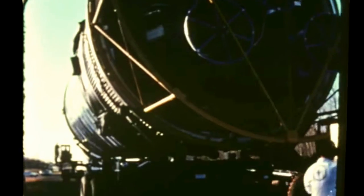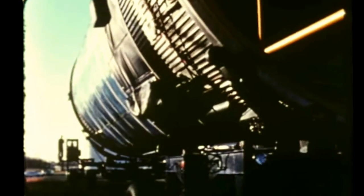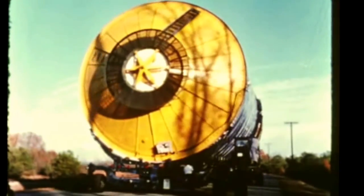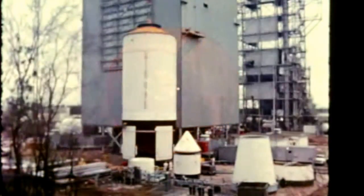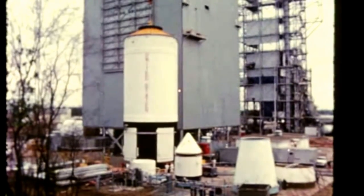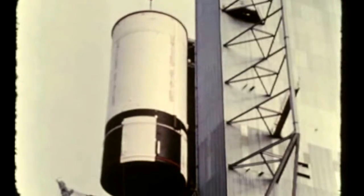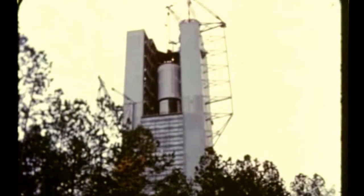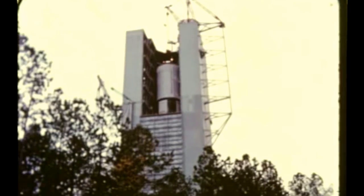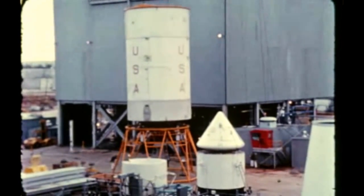At the Marshall Center, the second stage of the facilities checkout vehicle arrived on November 10th from KSC for further use as part of the dynamic test vehicle. After receiving inspection, the second stage was transferred to Marshall's test laboratory for installation in the Saturn V dynamic test stand. The stage was stacked atop the first stage on November 23rd.